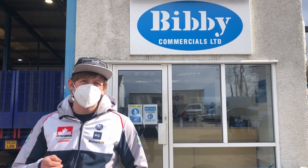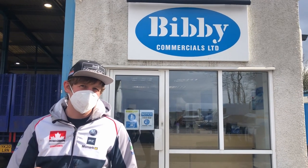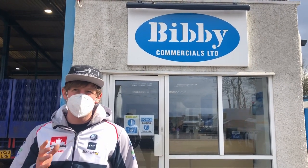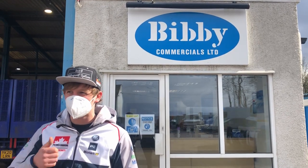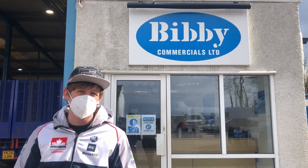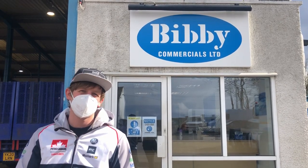We're here at Bibby Commercial. These guys were recommended by BPW UK as the best place to get the axles changed. They're in Warrington, which is probably 25-30 minutes away from the workshop, so we're going to have a look at the trailer now, see where they're up to, and we'll also tell you the reasons why we're changing the axles.